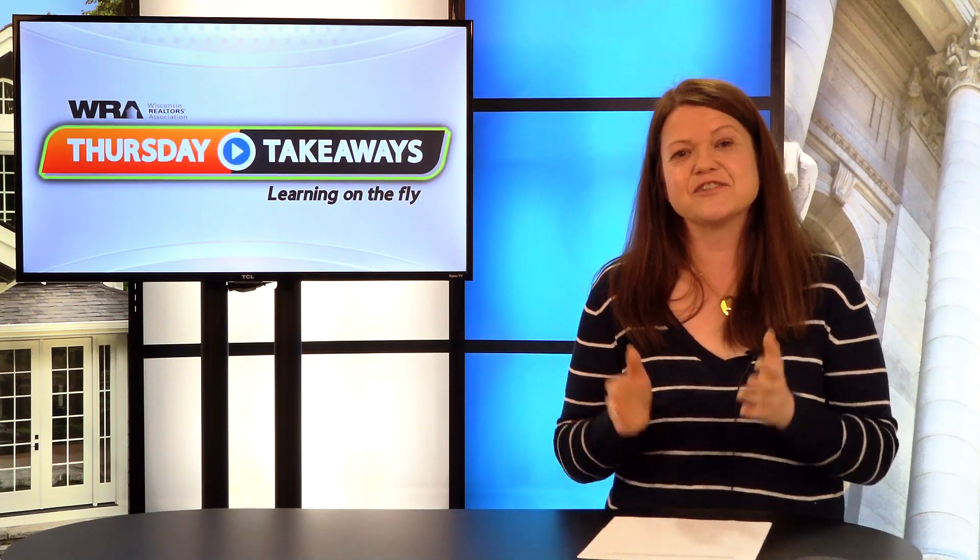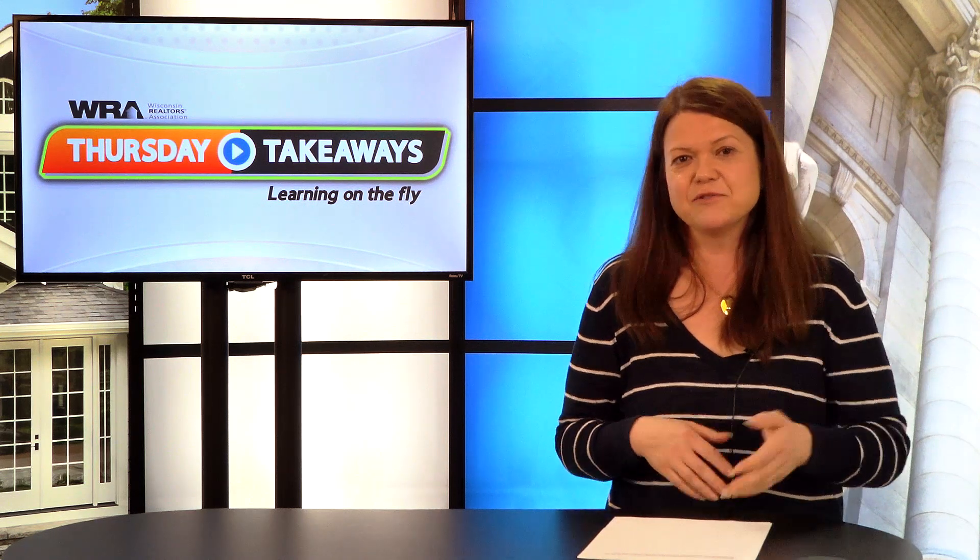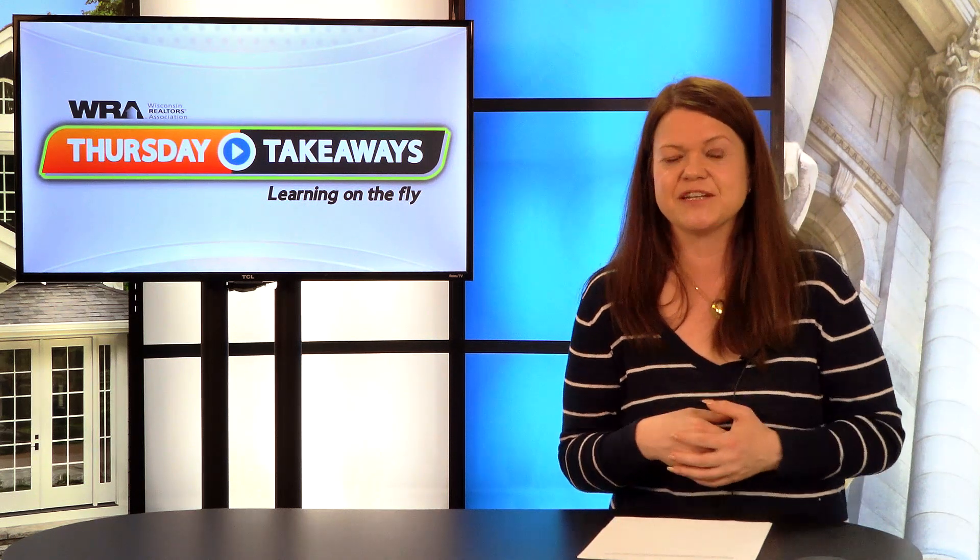Welcome to Thursday Takeaways. This is your essential weekly guide to keep you plugged into what's new in the industry: breaking news, new products, probably some legal tips here and there. We want to give you the best resources and tools for you to go out, grow your business, and be successful.